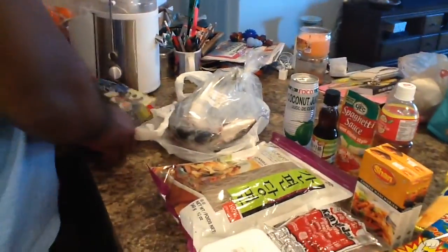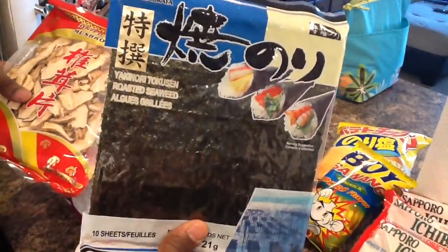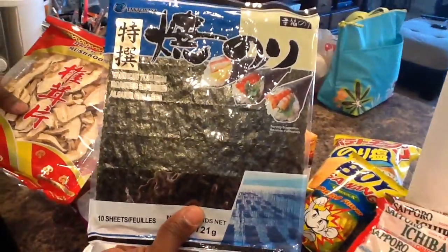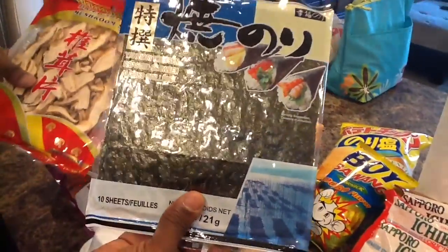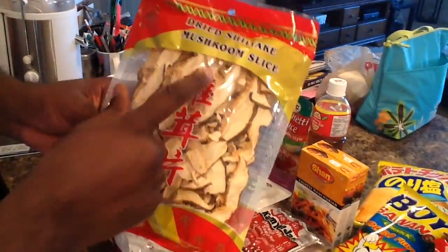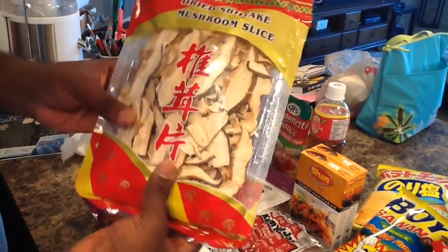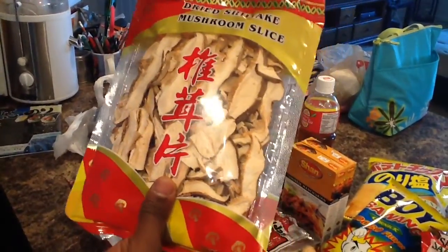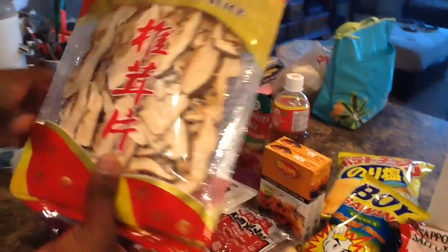She got some seaweed so that she can make sushi or just use it as a wrap for anything. She got some seaweed and we got some dried shiitake mushrooms, which are very fantastic. Usually you just soak them in some hot water and they pop back into place, then you just cook with them.